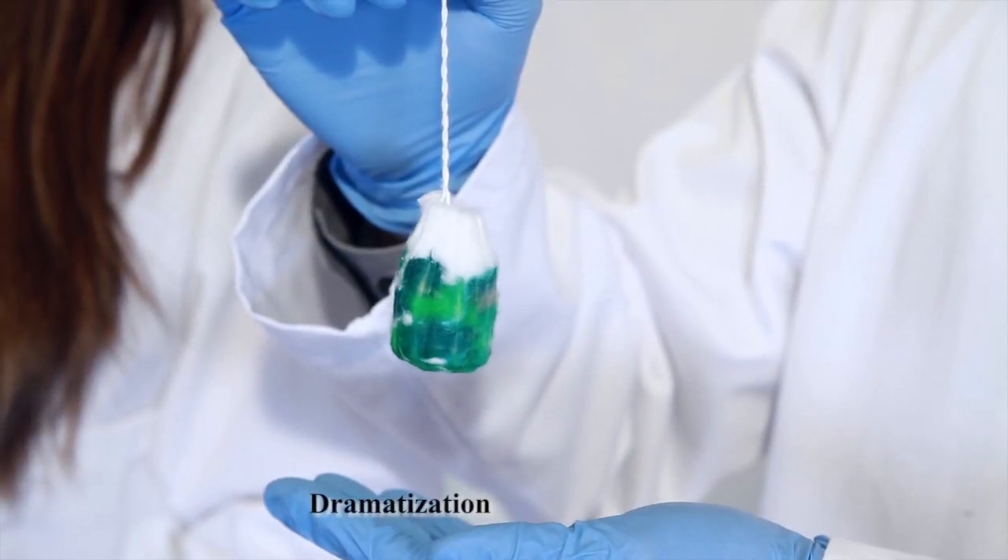And if you wear tampons, the consequences are often far worse, because rather than having that microbial soup develop on the outside, it's developing in you. That's why we're introducing the world's first active oxygen-releasing feminine pad.